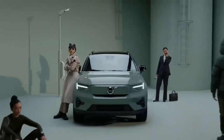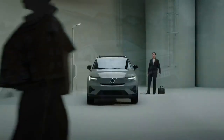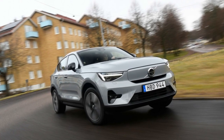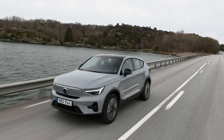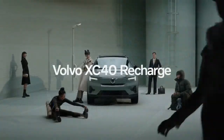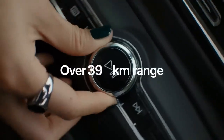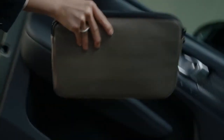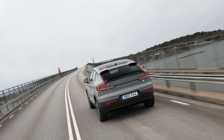One of the most significant aspects of the 2024 Volvo C40 Recharge is its contribution to environmental sustainability. Being an all-electric vehicle, it produces zero tailpipe emissions, significantly reducing its carbon footprint compared to traditional gasoline-powered cars. Volvo is also committed to reducing its overall carbon emissions, including those from the production of its vehicles, making the C40 Recharge a step towards a greener future. Here are some of the pros and cons of the 2024 Volvo C40 Recharge.